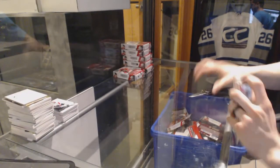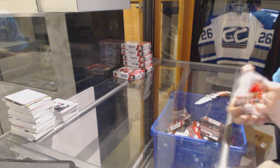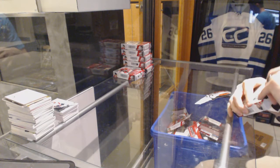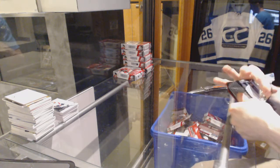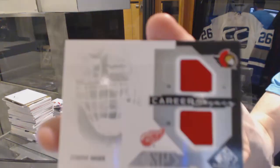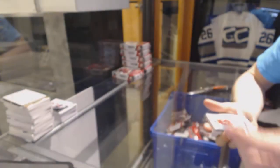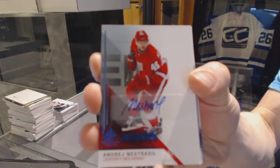Box four. Career Legacy dual jersey between the Senators and Red Wings, Dominic Hasek. Rookie autograph for the Detroit Red Wings, Andre Nestersil.